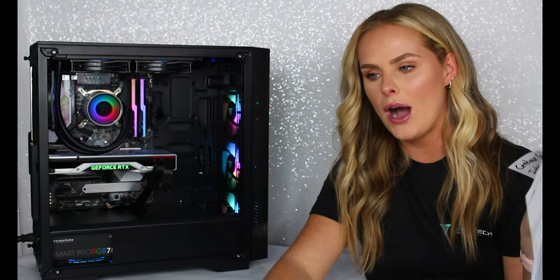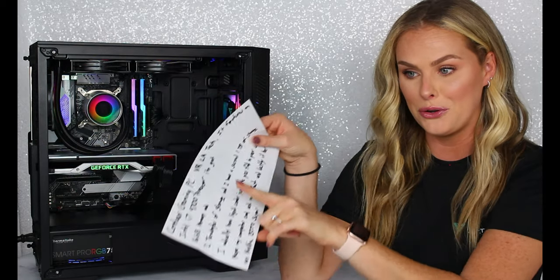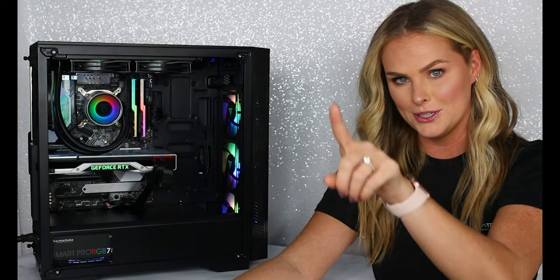So I wrote it down and I'm gonna read this to you. This is also going to be something where you're listening to my speech while trying to follow along. So listen and tell me how I do with my speech.